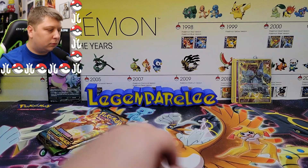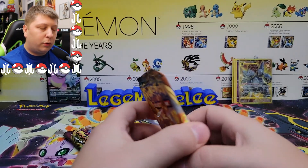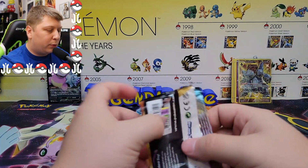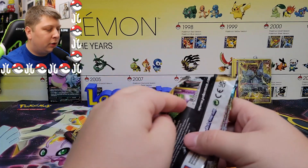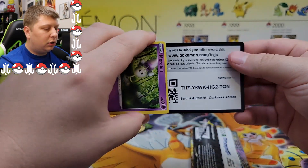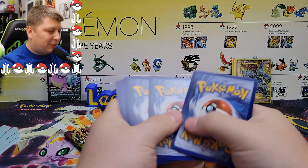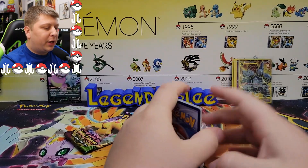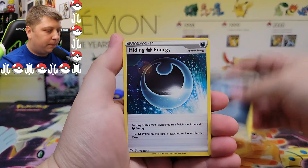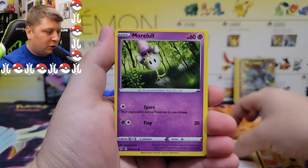Darkness Ablaze — we still have that Charizard we could pull. We did pull the Shining Charizard from Shining Fates, which was an epic pull, and we're getting a BGS 10 on that card. It would be nice to get the Darkness Ablaze Charizard too. We were so close to a black label — it was one subgrade away, had a 9.5 instead of a 10.